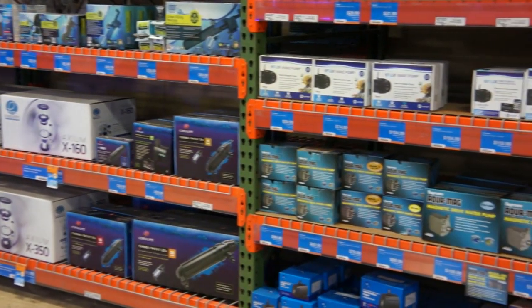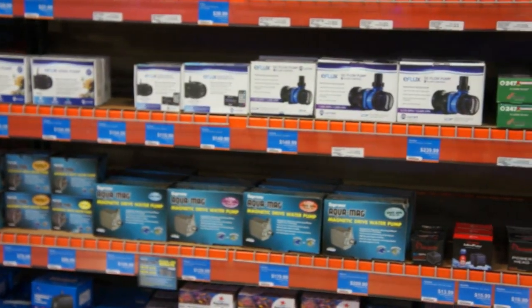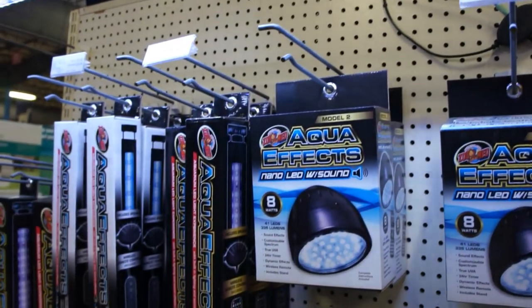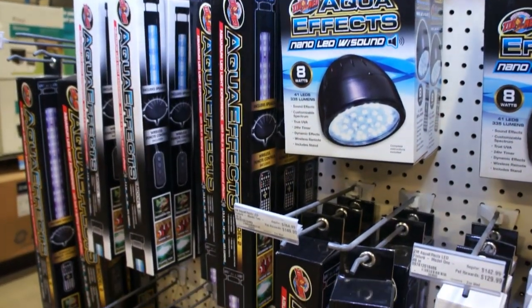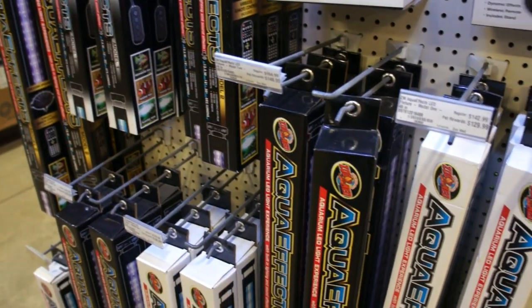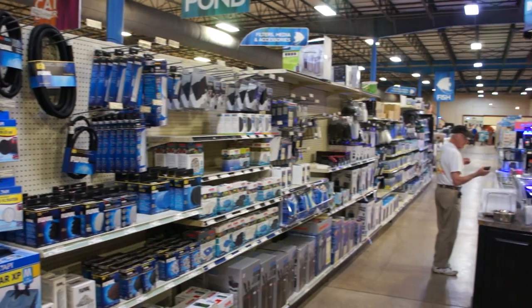Check out these incredible products. The key to a successful reef tank is proper lighting, and Zoo Med, as always, has some incredible products that will provide your anemones and corals with the intensity spectrum of light you need.